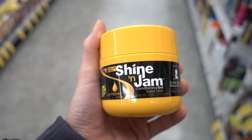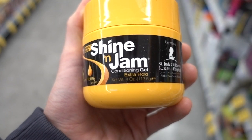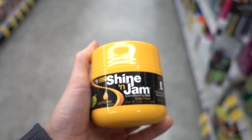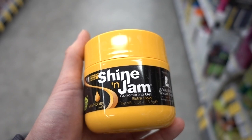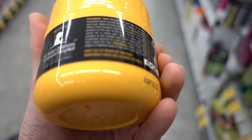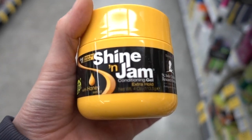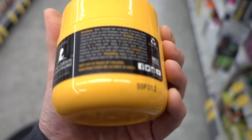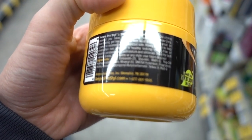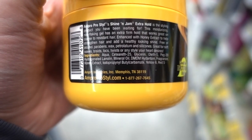In my video on hairstyles that damage your hair, I pointed out that extra-hold hair gels with a lot of alcohols in them can dry out the hair shaft, and the little baby hairs around your edges can become more vulnerable to breakage. But I was looking at this Shine and Jam — I totally love the name. This looks like a promising one. It doesn't have any alcohols in it. It does have fragrance, which can be irritating, and lanolin, which is moisturizing. Those two things you can become allergic to, but otherwise this looks pretty moisturizing.